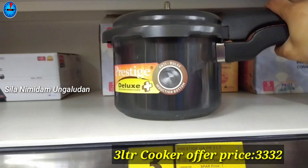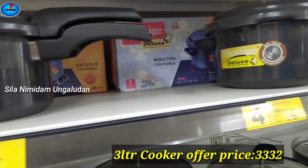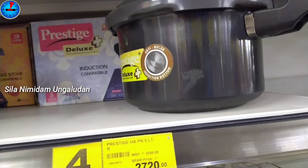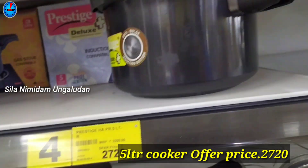If you want to see an offer with Prestige brand 3L Pressure Cooker, the offer price is $3,332. If you want to see an offer with a 5L Pressure Cooker, the offer price is $2,720.